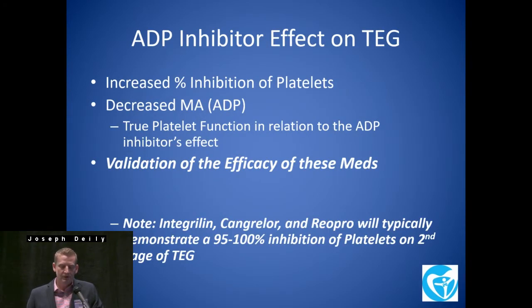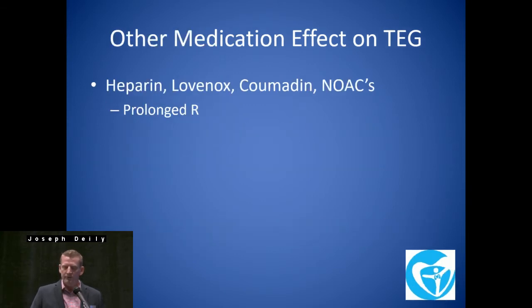What's the ADP inhibitor effect on TEGs? You're going to get increased inhibition of the platelets and decreased MA-ADPs. Really, it's a validation of the efficacy of these meds — you guys see it in the operating room, it's clear in the literature. Anybody taking Plavix into the operating room is going to have more chest tube output, more bleeding, more need for transfusions — hence the guidelines. Also of note, sometimes they'll sneak these in in the cath lab, or patients can be in the ICU on a Cangrelor drip or Integrilin. If you're going to get a TEG, it's basically going to be useless at that point because you're going to have a large percent of inhibition.